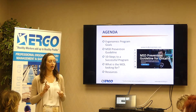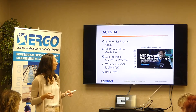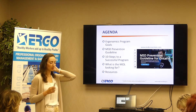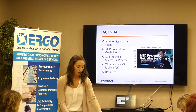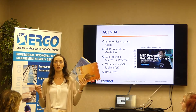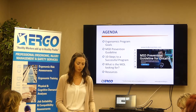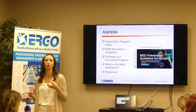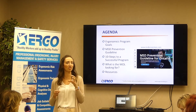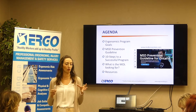We're going to talk about what your ergonomic program goals might be and where you're trying to get to. We'll discuss the new MSD prevention guidelines — the previous ones were 12 years old and there's now a new online launch. Today is built around those resources, and we'll go through the 10 steps you need to ensure a comprehensive ergonomics program.